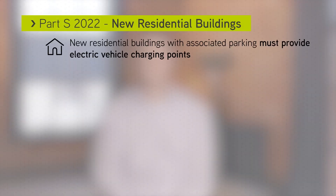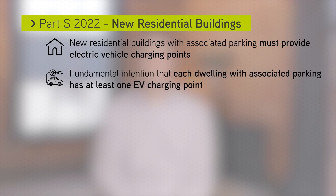New residential buildings with associated parking must provide electric vehicle charging points. Fundamentally, the intention is that each dwelling with associated parking has provision for at least one charging point.